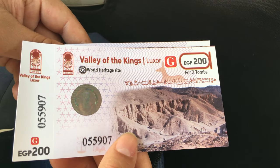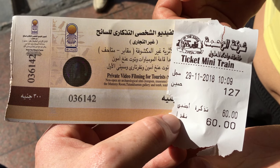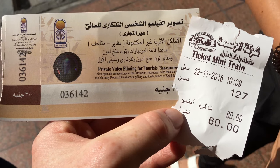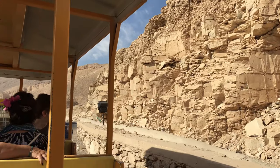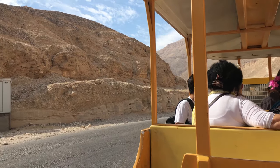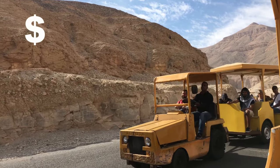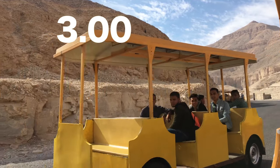In order to get in you have to pay $10, and you have to buy a ticket if you want to take pictures inside of the tombs — for that you have to pay $15. Something that you need to get here too is the mini train, because the distance you have to walk from one entrance to another is a little bit further away. That will cost you $3.